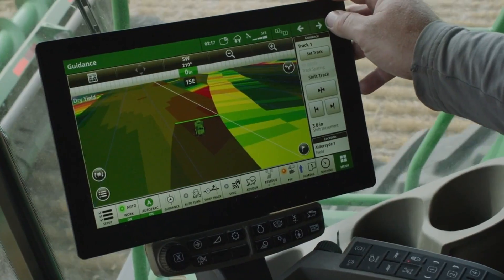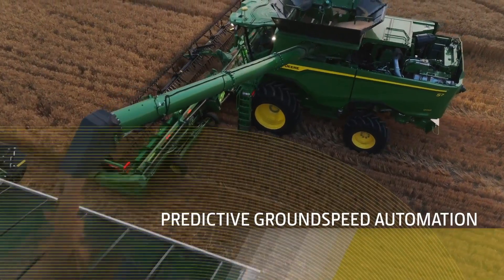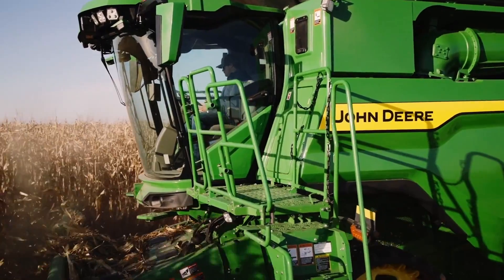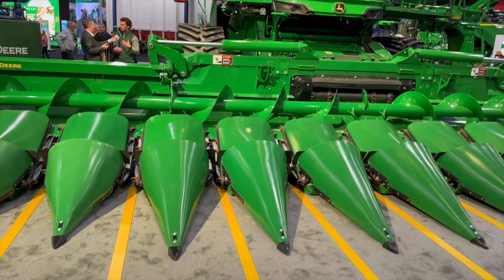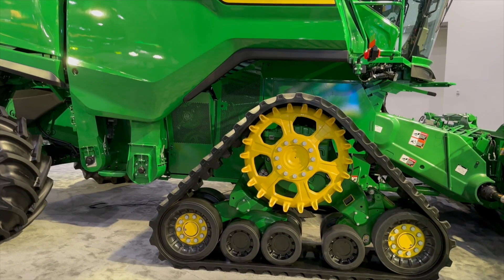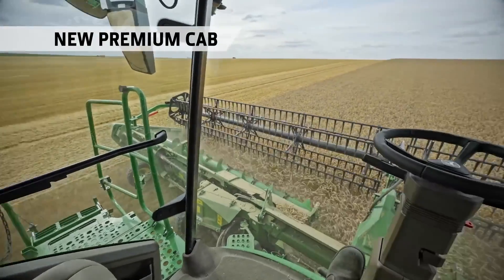The combine behind us right here is the S7 900, and we have a CF12 corn head — 12 rows. In model year 2025, we're bringing new features to this corn head. The first one is active ear savers, which are on the ends of the head. They are end fenders that raise up and down. In the past, customers had to mechanically raise them, but now in model year 25 they will be able to control those from the cab and automatically raise them up and down.